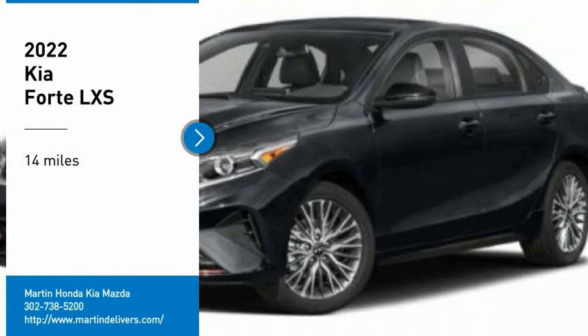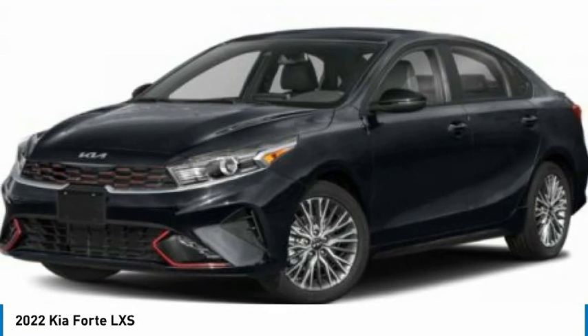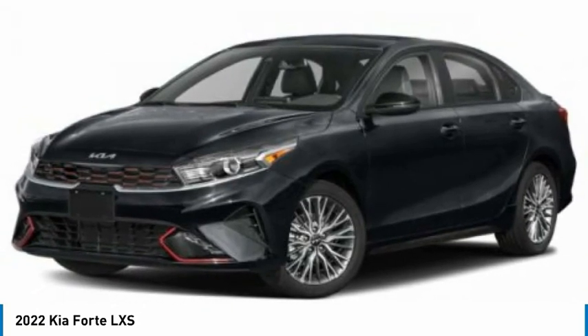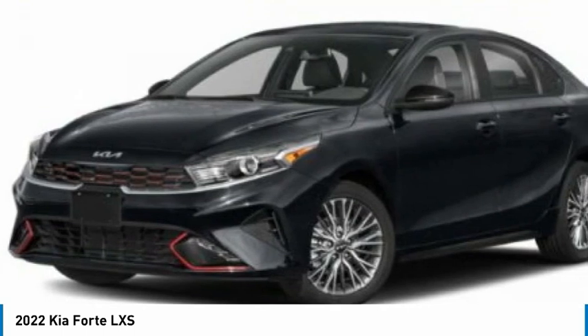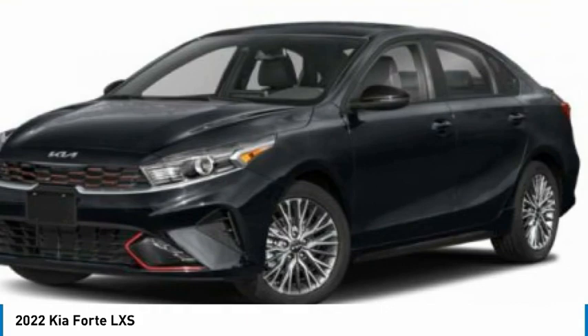Come test drive the 2022 Forte. If you're looking for a trendy and feature-laden compact sedan, the Kia Forte is for you. It offers an exceptional combination of innovative design, high-quality engineering, and outstanding value.